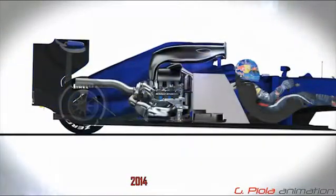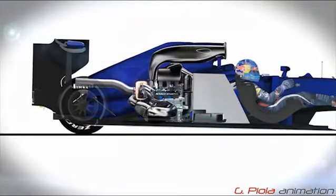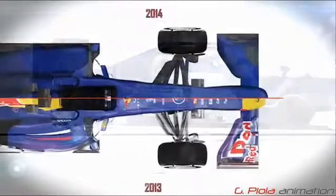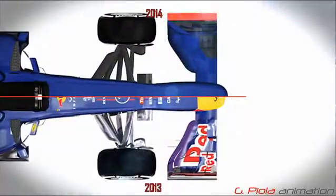The power unit comprises a 1.6 litre engine, two energy recovery systems, a single battery housed in the fuel cell and a single turbocharger. Race fuel is limited to 100kg, while the exhaust exit must finish behind the rear axle line.